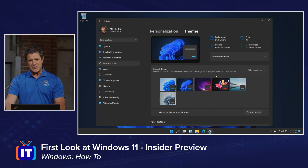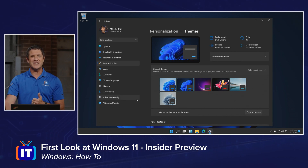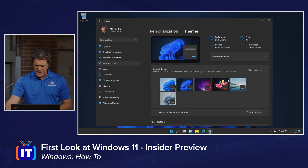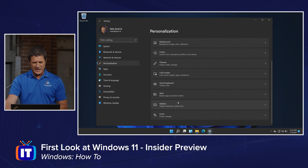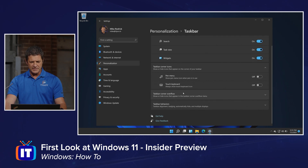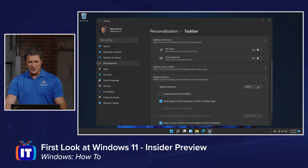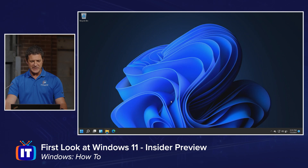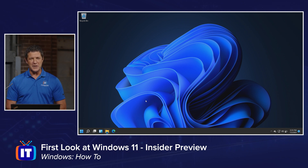One more thing I want to show you and then we'll wrap this one up — this is just a first look and we'll take a much deeper dive in upcoming videos. I told you I'd show you how to move that start button over to the far left-hand side. I'm going to go to Settings, and under Personalization, go to Taskbar. Then go to Taskbar Behaviors right down here. You'll see Taskbar Alignment — it's currently set to Center. Simply hit that and choose Left. Close that and there you go — your start menu is now back on the left-hand side where it's a little more familiar.